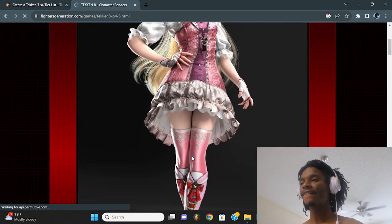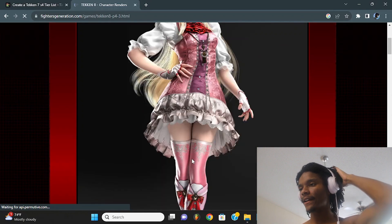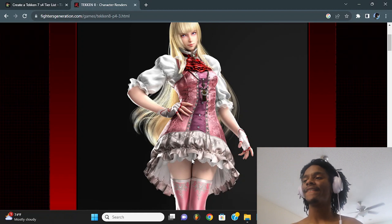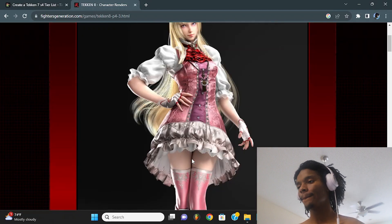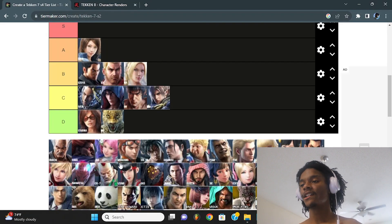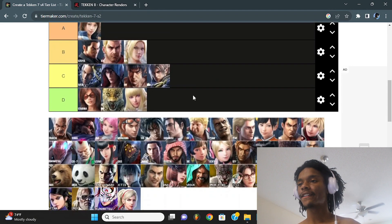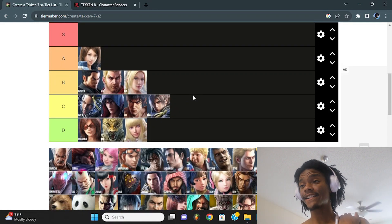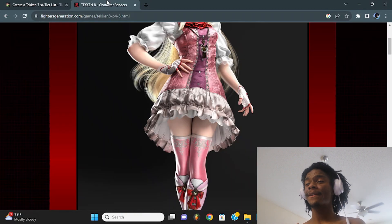Now we have Lili — I'll be honest, her outfit's good. I don't like the red on it, it could have stayed white and pink, but I guess it's to symbolize her being related to a demon so they did great with that. I'm putting her B — but any person who plays Lili can't be redeemed and doesn't know how to actually play the game. I'm just joking... mostly.